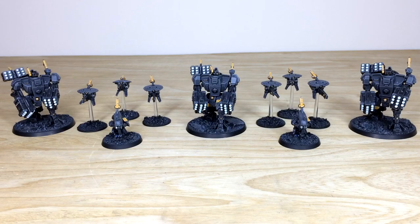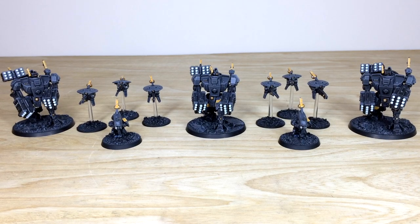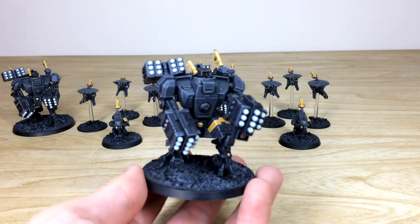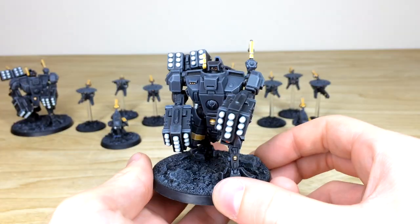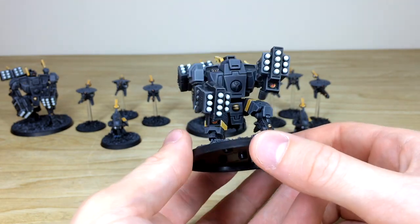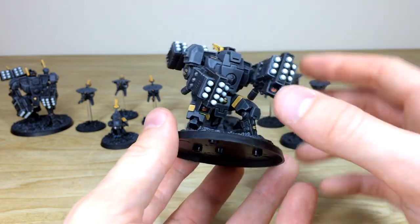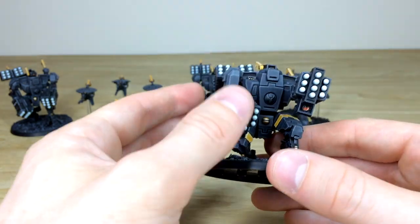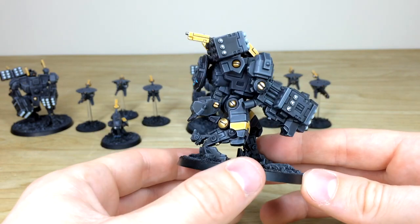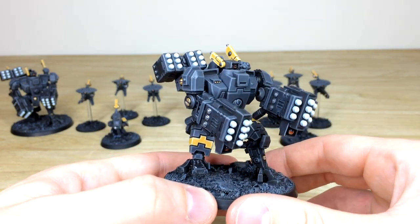Next we have the Broadsides and the two sniper teams. Sniper teams are something you don't see very often — it's nice to have them in a commission because they add something different to a Tau army. Looking at the Broadsides first: same consistent color scheme throughout, all the missiles in a complementary white, all the lenses and gems picked out, and the arms are fully magnetized so both weapon options are available.